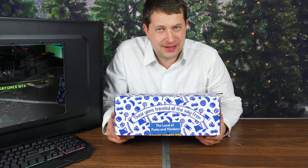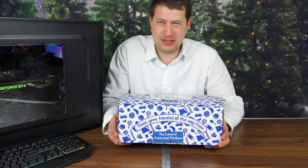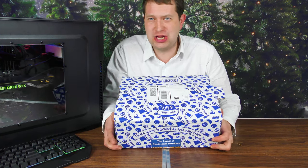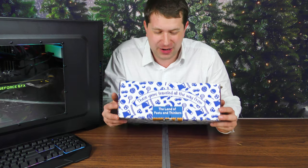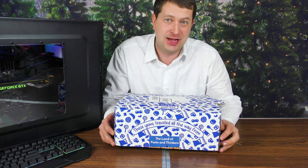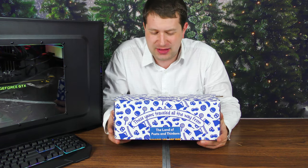From the land of poets and thinkers. Hello everyone, Randy here and we got January's Super Yum Box. We're gonna open this up, check out what's inside, and find out where the land of poets and thinkers is. Keep in mind if you'd like to get your own box, the link is in the description below.